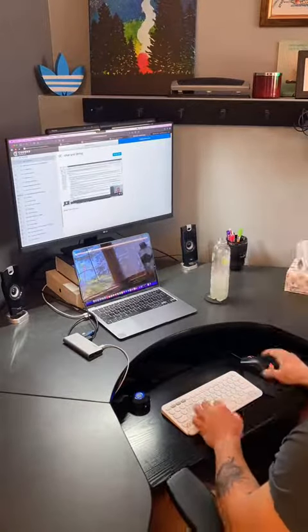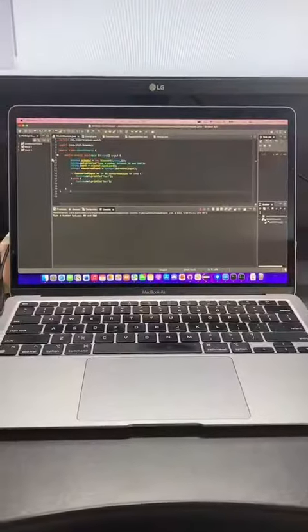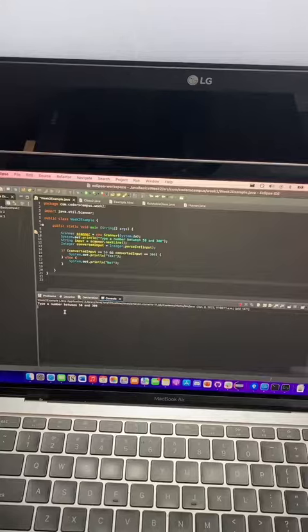But we got to a point where there's an exercise now, so we have to test out what we've learned. In this exercise, we have to basically write code that reads the input a user gives. In this example, we have to type a number between 50 and 300.